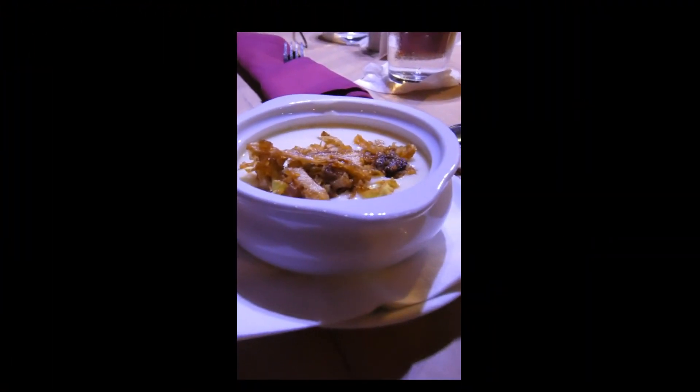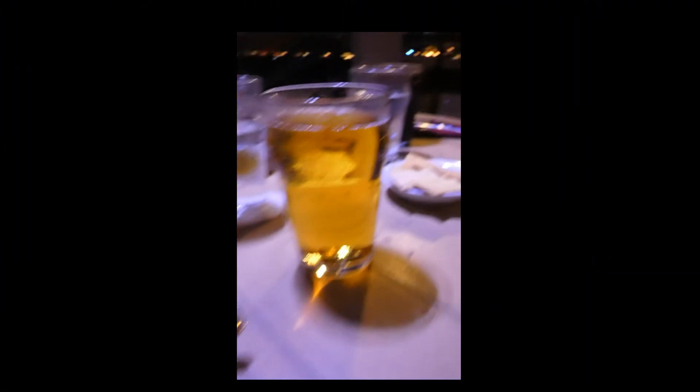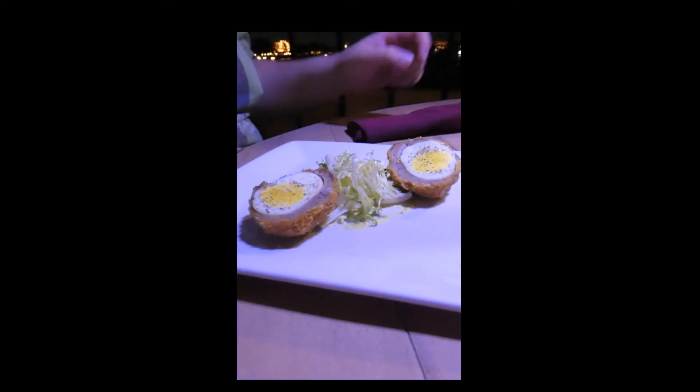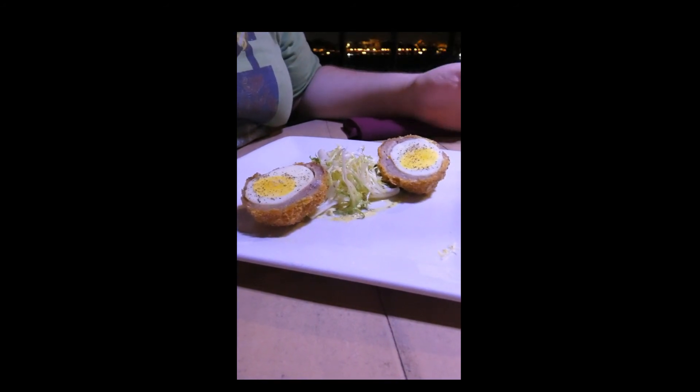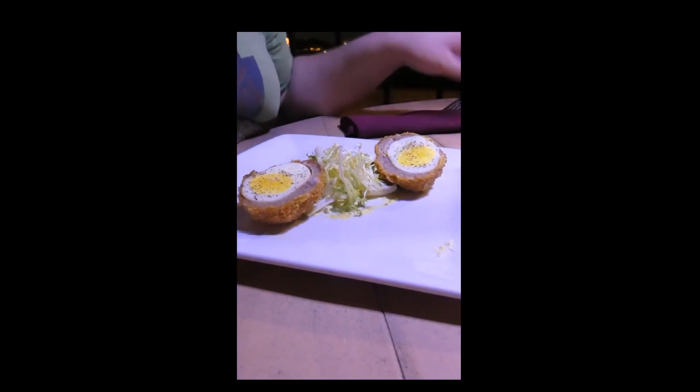I got the tomato leek soup, along with the Strongbow ale. Chase, what'd you get? I got the scotch egg, which is basically an egg that's been hard-boiled, wrapped in sausage, and then fried. It sounds terrible, doesn't it? And what'd you get for the drink? I got the duchess. Looks good, doesn't it?